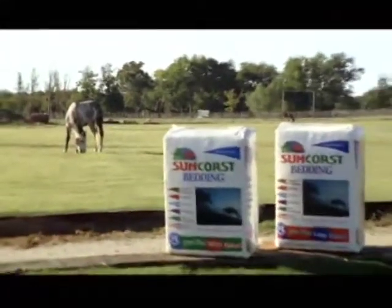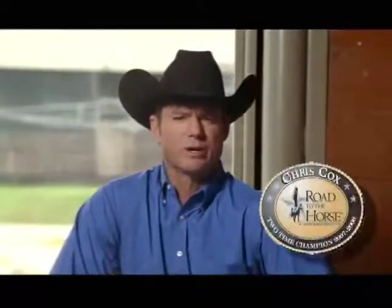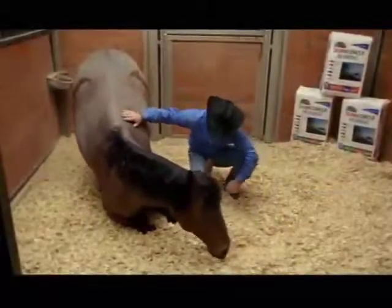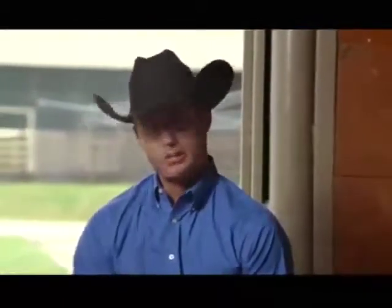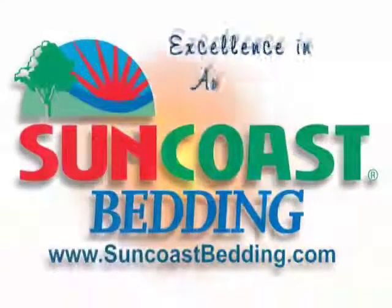Suncoast bedding company is very unique to me because I thought just like anybody else whenever I purchased a bag of shavings that they're a by-product, but this is actually the only product that they manufacture. Their whole facility is geared around finding the best pine in the United States and manufacturing that pine, which they compress into bales. This is definitely the best product for bedding that I have seen. Suncoast bedding: excellence in animal care.